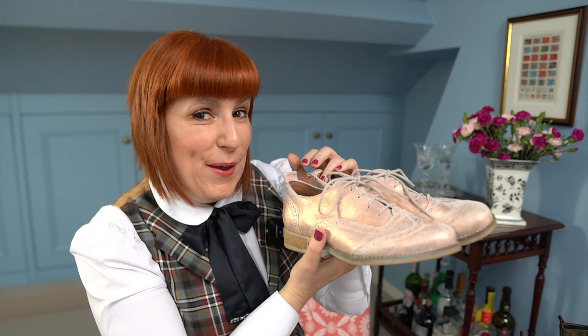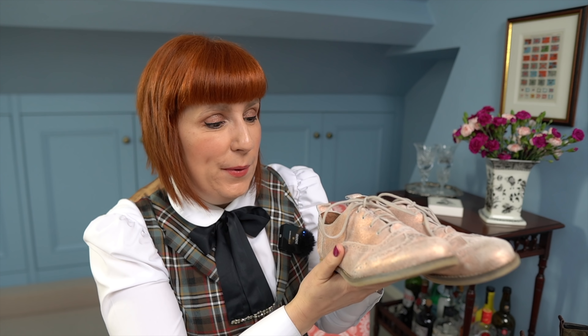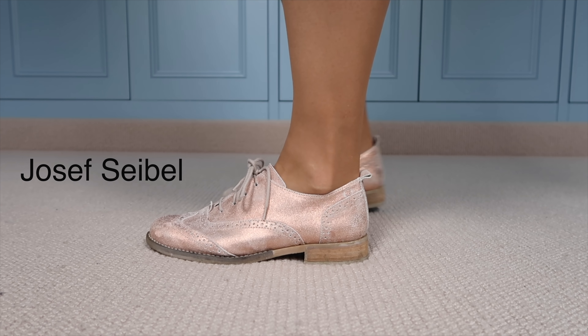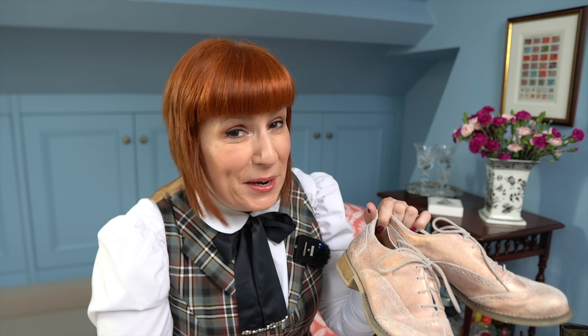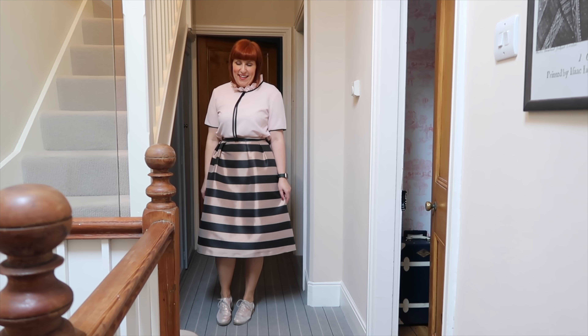Next up are my brogues from a brand called Josef Seibel, which is actually a German brand. These ones are very comfortable and have a glittery blush shade. I've had them for years and I love wearing them with dresses and skirts. You can see how I style them here with a more elegant skirt — these shoes aren't what you'd call very ladylike, I know that, but when you're out and about it's just the perfect combination. There are so many people like me who want to look put together but want to wear flat shoes, and brogues are always a great option.